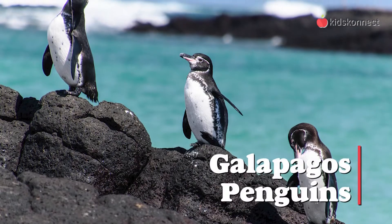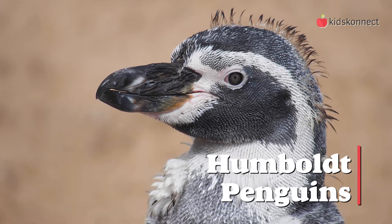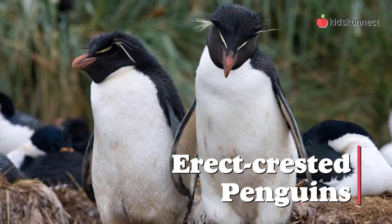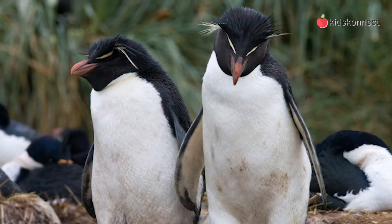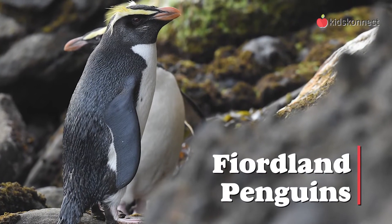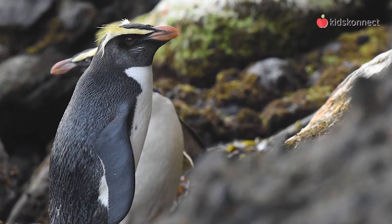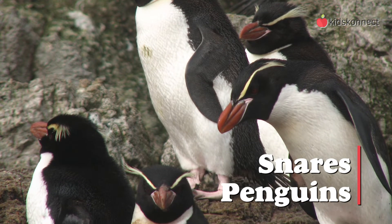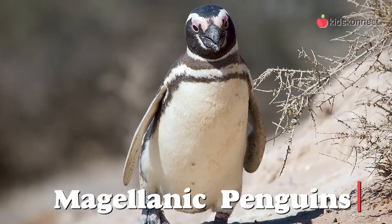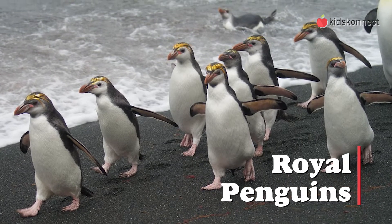Galapagos penguins, that live near the equator. Humboldt penguins, native to the coastal areas of Peru and Chile. Erect crested penguins, native to the Antipodes and Bounty Islands. Macaroni penguins, famous for their orange-yellow plumes. Fiordland penguins, native to West New Zealand and have white patches on their beaks. Snares penguins, natives of the Snares Island in New Zealand. Magellanic penguins, natives of Chile and Argentina. Royal penguins, come from Australia and have a full face that's white in color.